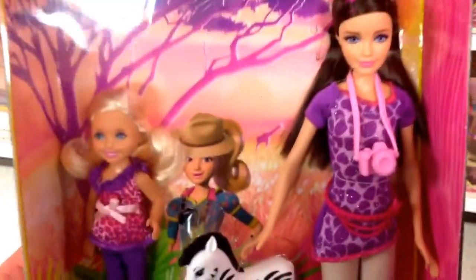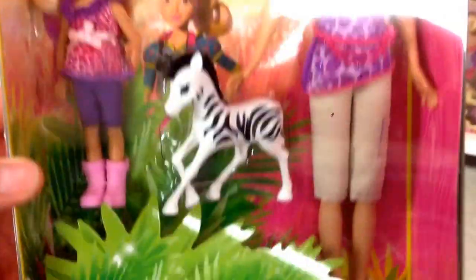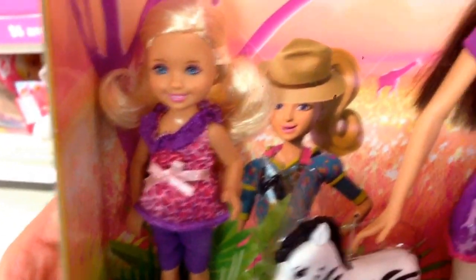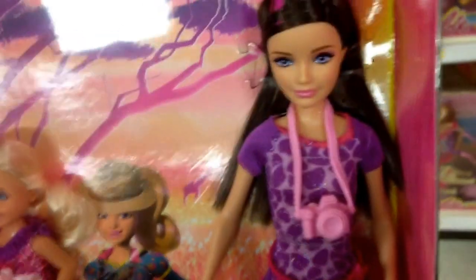This is a super cute little doll set. This is Chelsea and Skipper. You can see Skipper — she's in her little safari leopard print outfit, and then her sister in giraffe print.